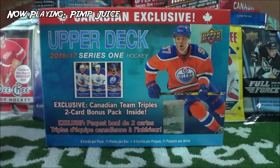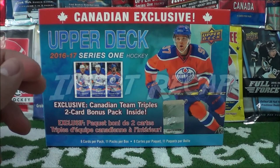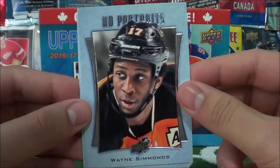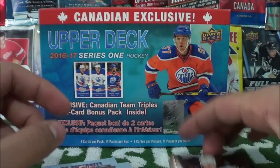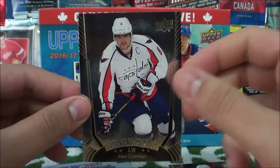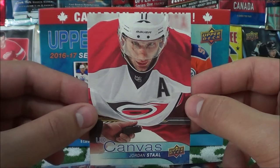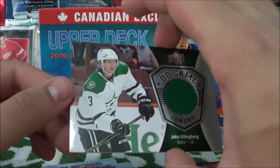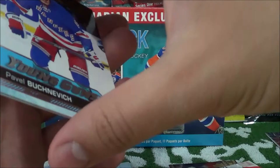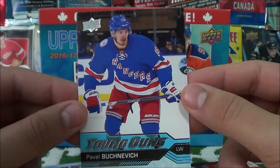I'll go over the inserts real quick. We'll start off with my least favorite inserts in this set, which happens to be the UD Portraits — we got one of Wayne Simmons and of Corey Schneider. Next up are the Shining Stars, which are really cool looking cards — I really like the blue parallel versions — Mark Scheifele and Alex Ovechkin. We got one Upper Deck Canvas, a Jordan Stahl. Then the Jersey card — John Klingberg of the Dallas Stars. And then we got two Young Guns: Pavel Buchnevich of the Rangers and William Nylander of the Toronto Maple Leafs. So that's a really nice one for me personally.